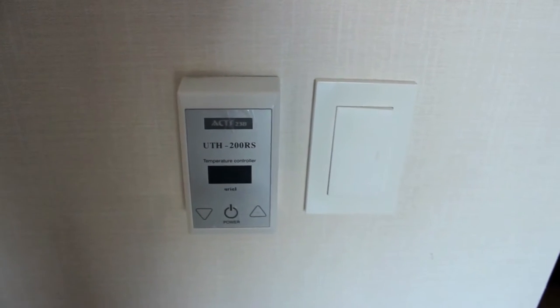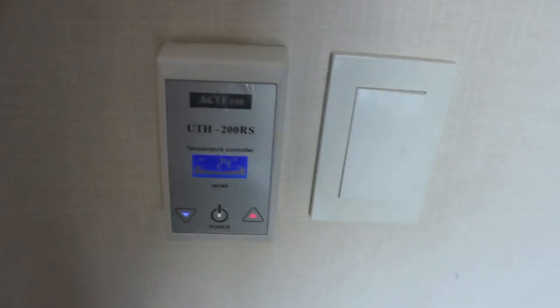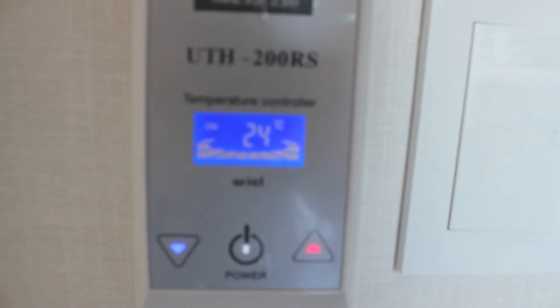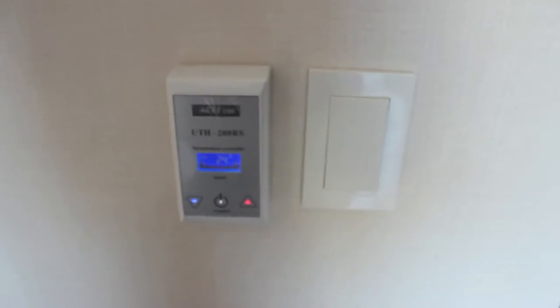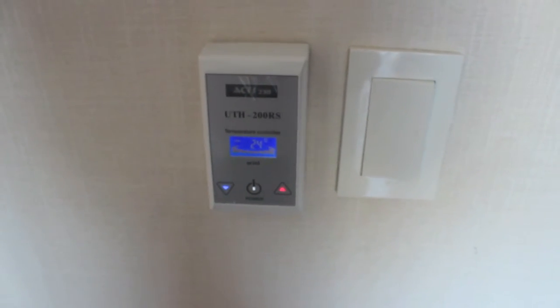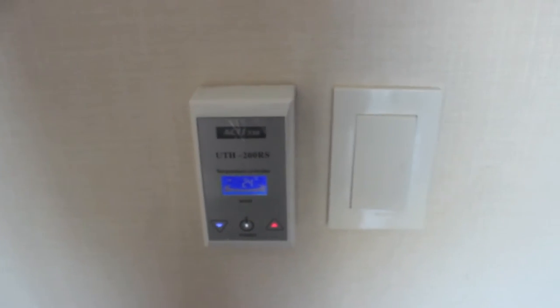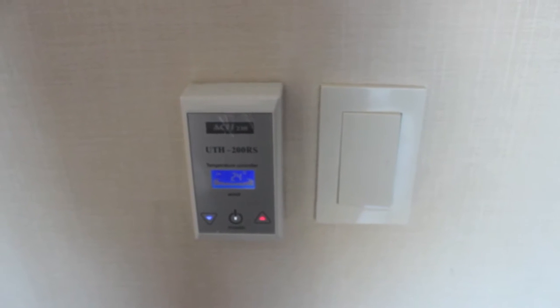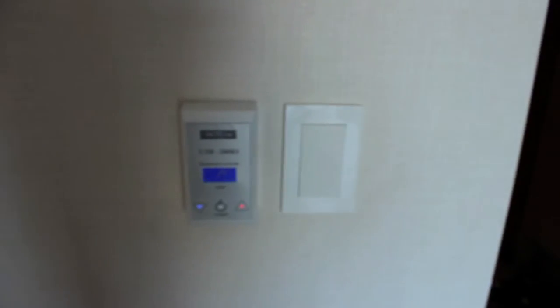Lastly, here's my favorite part about the room — this switch is for my heated floors. Funny thing is, I had a lot of difficulty figuring out Celsius. I know how to convert, but it wasn't making much sense at first. I put it on 40, but 40 Celsius is extremely hot. I'm surprised I haven't broken it yet.